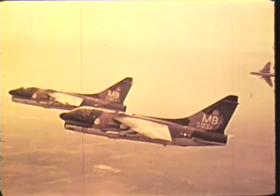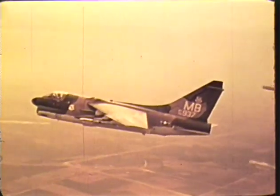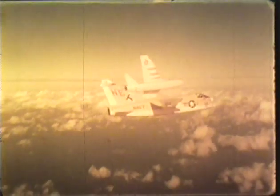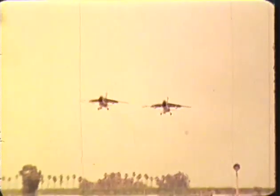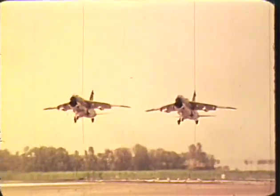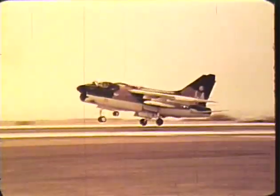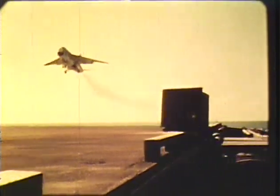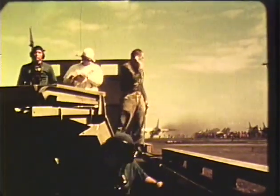The A-7 is a single-place light attack fighter, 46 feet long and 16 feet high. It has a wingspan of approximately 36 and a half feet, or 23 and a half feet folded. Normal landing weight, assuming ordnance expended, is about 23,000 pounds. Minimum landing roll is about 3,000 feet. Maximum field landing weight is over 37,000 pounds. Low maintenance requirements and fast turnaround capability are designed into the A-7.